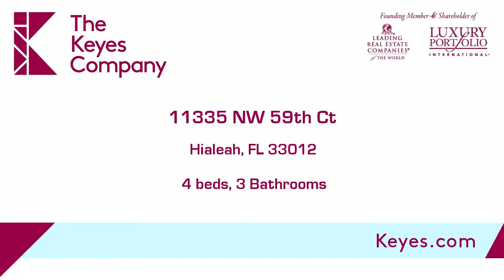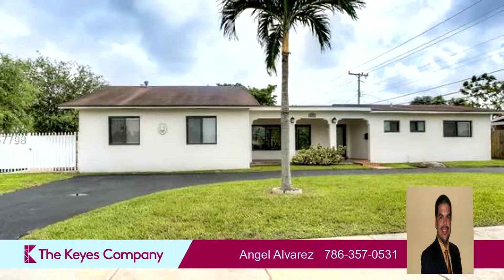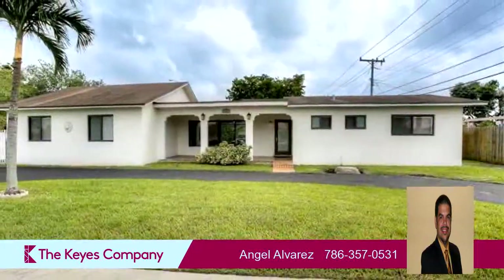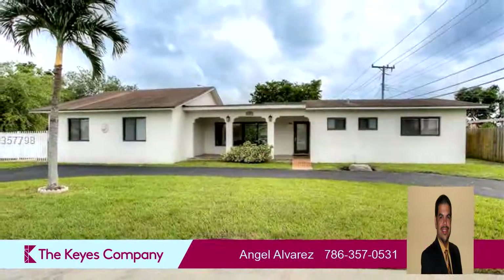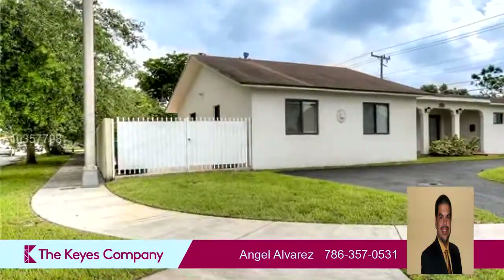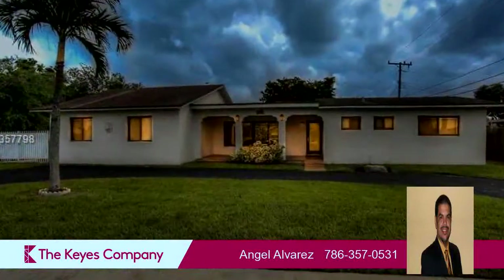This property is a four-bedroom, three full baths home. Interior features of this property include a separate laundry room, walk-in closets, ceramic tile, closet cabinetry, a living room dining combo, a kitchen island, a pantry, and impact glass.